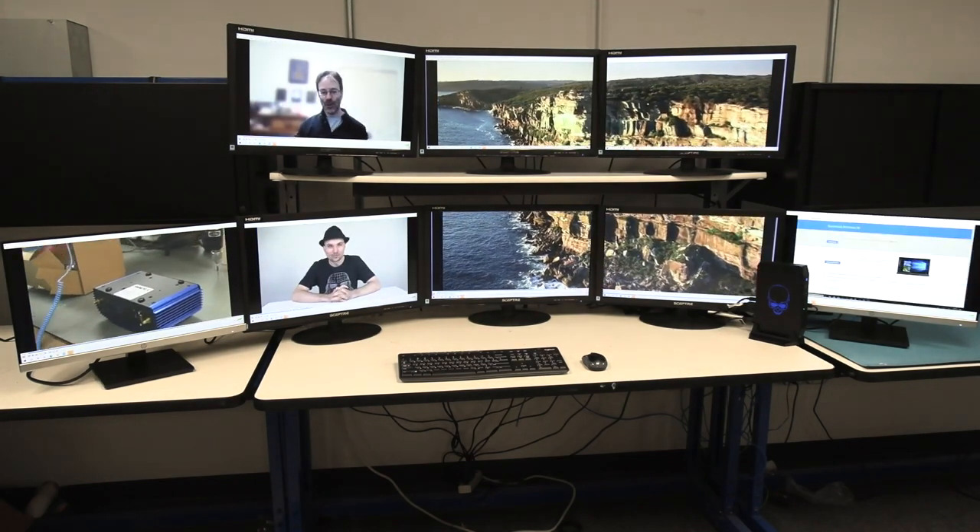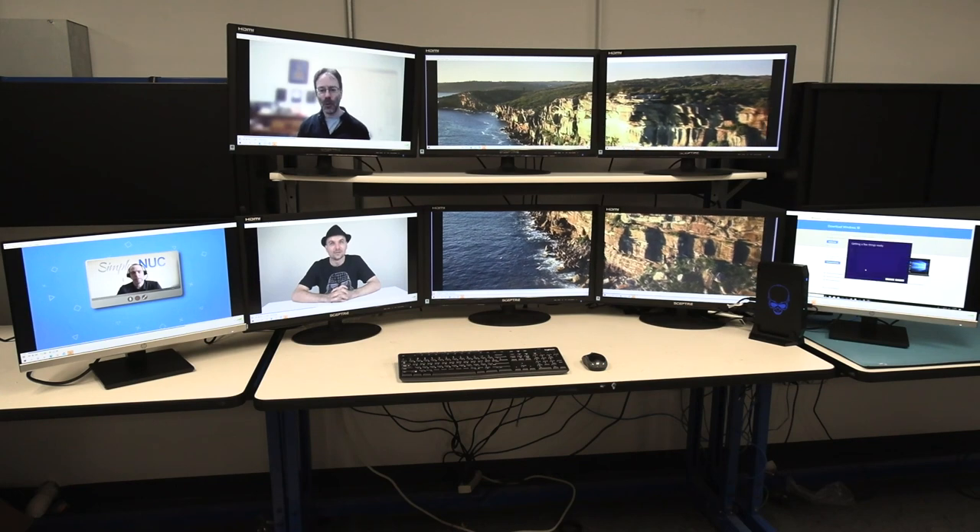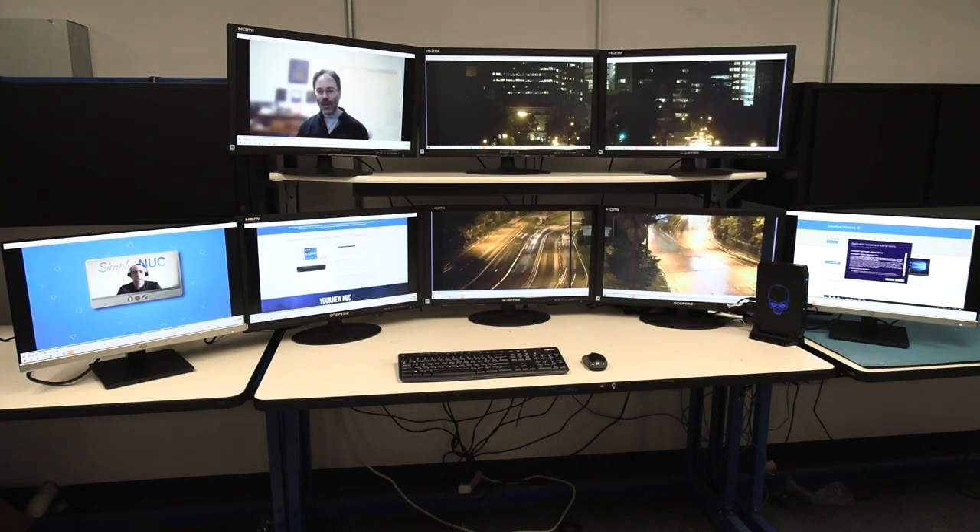and the other four screens are being driven by the XE graphics, and could have been configured into a video wall configuration as well.